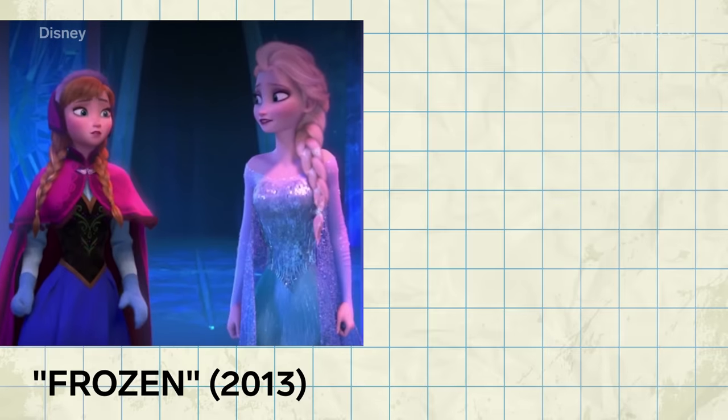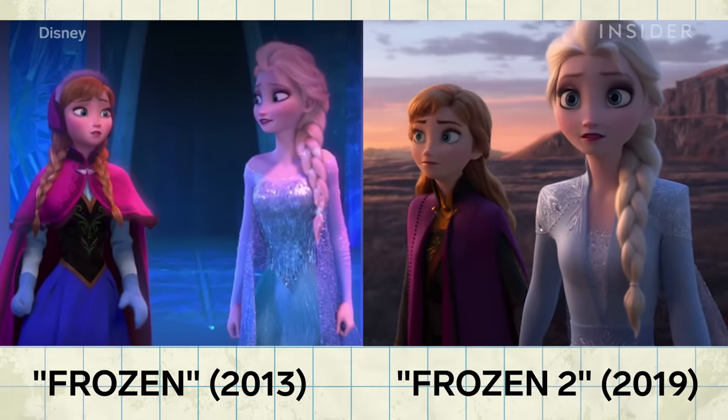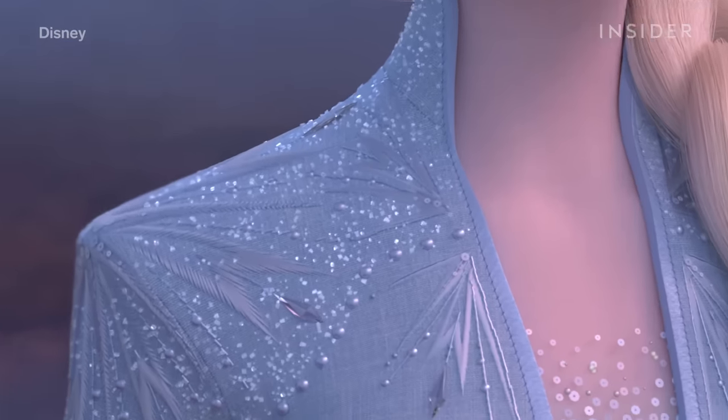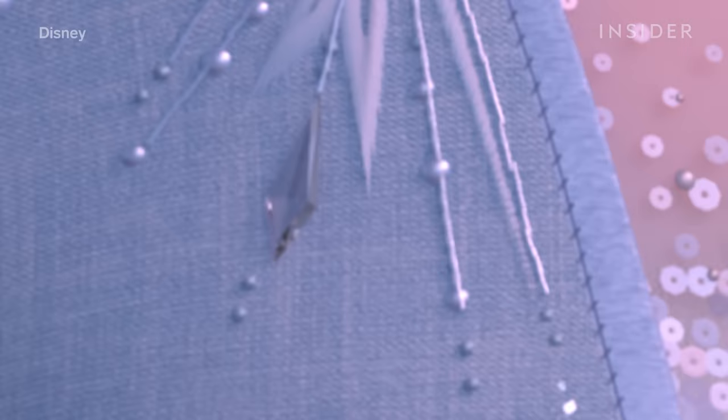Here's Elsa and Anna in 2013's Frozen, and here they are in Frozen 2. While they may look like the characters you know and love at first glance, if you zoom in on their clothes, you'll see how they're different. In the update, you can now see three-dimensional jewels, the stitching, and even the finest of threads.